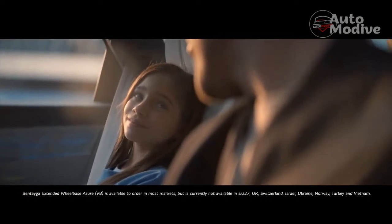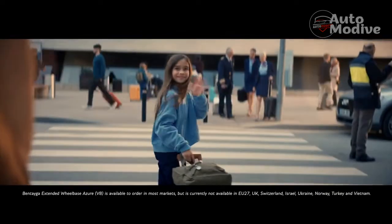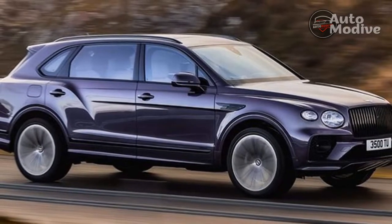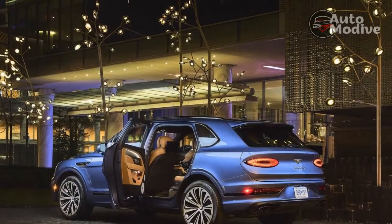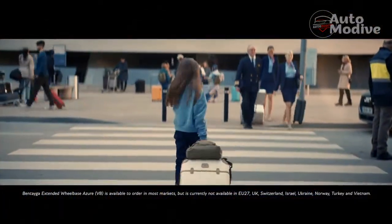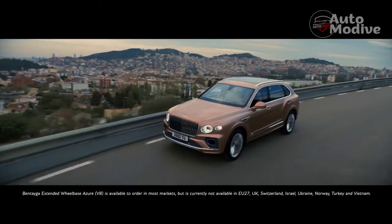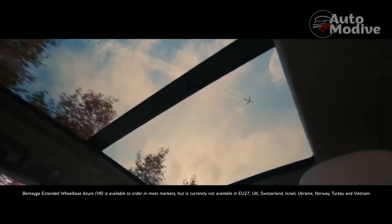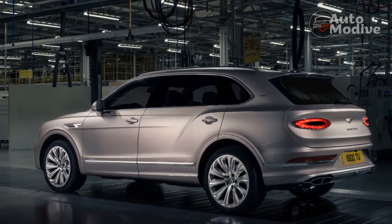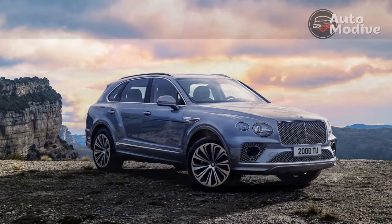It may simply be a longer Bentayga, but Bentley views the EWB as a fifth model line. The Leviathan sports 2,500 new parts compared to the vehicle it's based on, including a completely new underbody pan, with all the extra length in the rear doors and rear seat. Other exterior changes include a new grille inspired by the Flying Spur sedan with chrome vertical vanes in front of black mesh, a new 22-inch wheel design, and a repositioned panoramic sunroof to provide more light for the setback rear seat occupants. Bentley aims to make the EWB drive like other Bentaygas by adding rear axle steering that actually makes its turning radius slightly shorter than the standard wheelbase model at 38.7 feet.